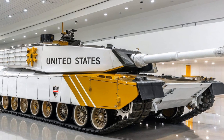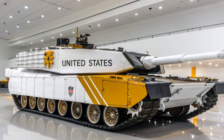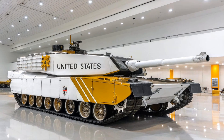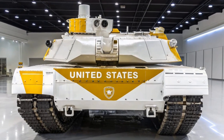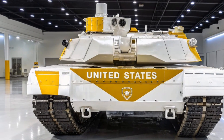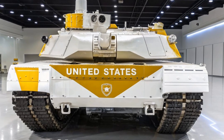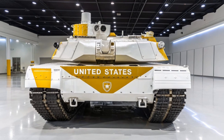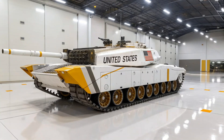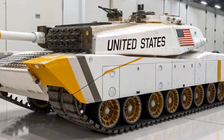The heart of its combat capability is its armament. The Abrams is equipped with a 120 mm smoothbore cannon capable of firing a variety of rounds, including armor-piercing fin-stabilized discarding sabot, APFSDS, rounds and high explosive anti-tank shells. This main gun allows it to destroy enemy tanks, fortified positions, and armored vehicles with devastating accuracy.